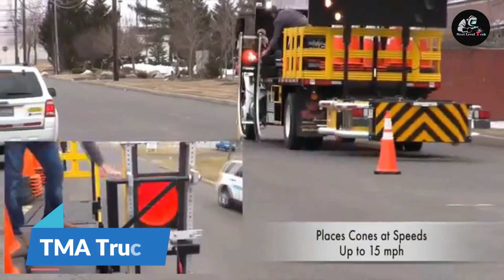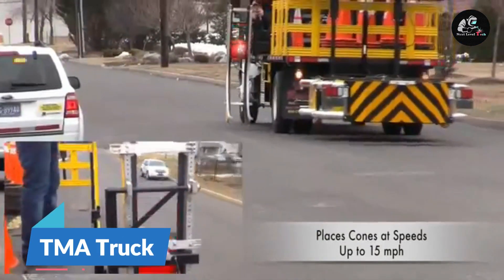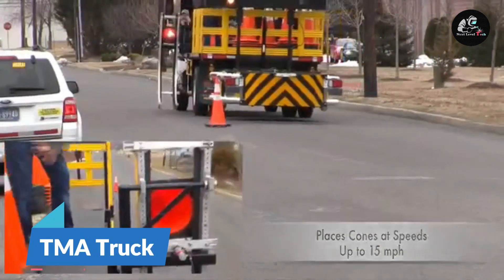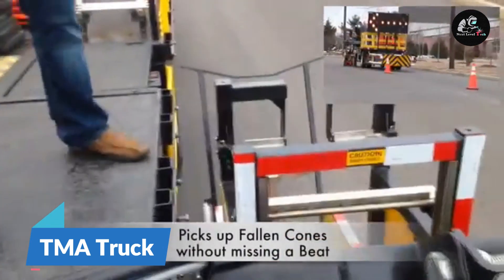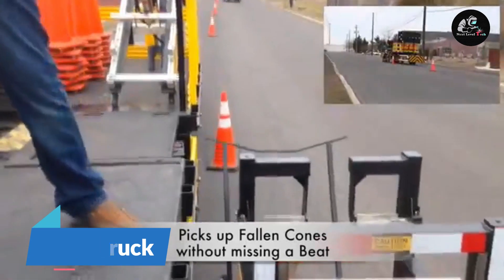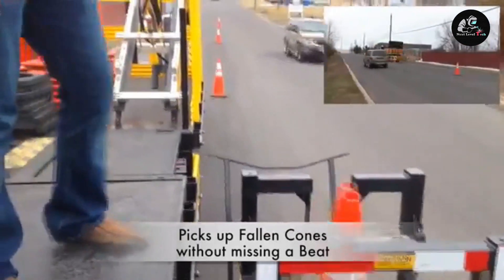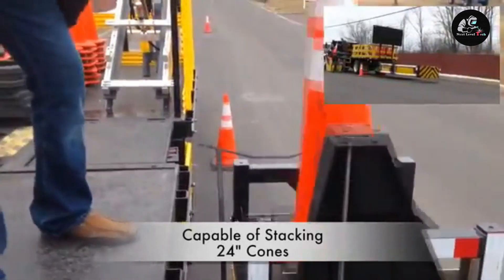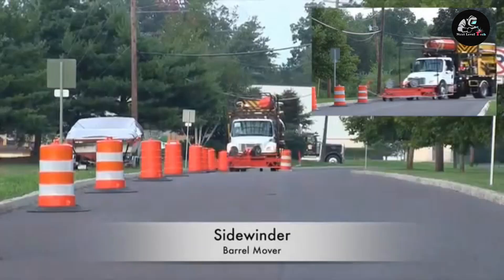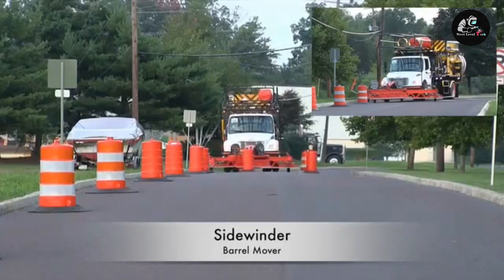The TMA Roadrunner truck is a piece from Royal Truck Equipment designed to ease the process of placing and retrieving traffic cones. It requires only a driver and a cone operator to run. The machine consists of two separate units: the cone placement system, which places the cone on the road from the bed of the truck.